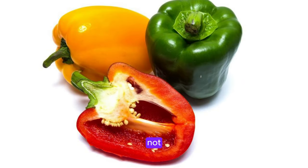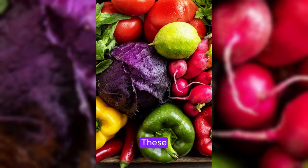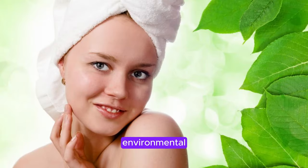Bell peppers are not only vibrant and flavorful, but they are also rich in vitamin C, which is essential for collagen synthesis. These colorful vegetables also contain antioxidants that help protect your skin from environmental stressors and keep it looking fresh and youthful.